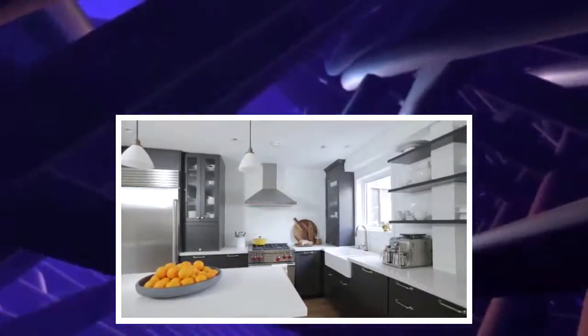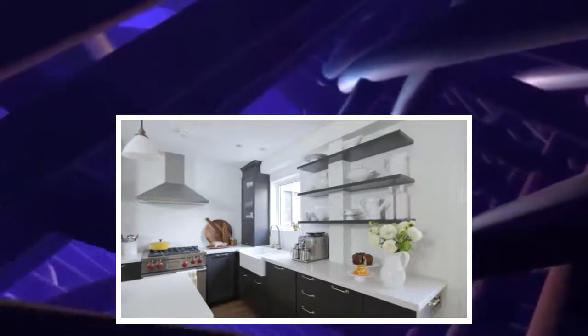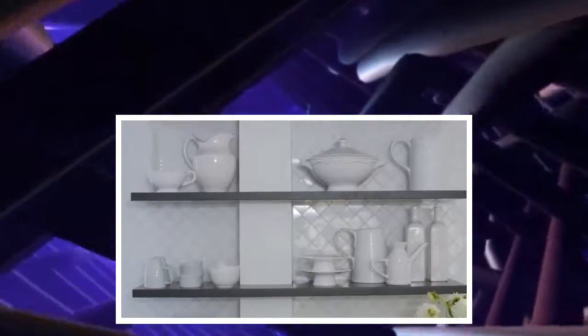One of the interesting features of the kitchen is that there is not a lot of closed wall cabinet storage. Instead, they've opted to incorporate open floating shelves. We actually cut the shelves around one of the columns in the kitchen that could not be removed, but it worked well in the space.